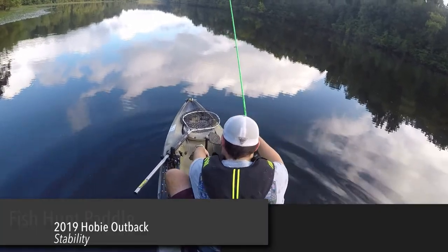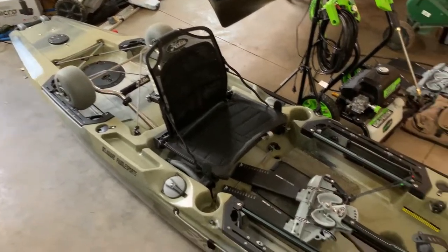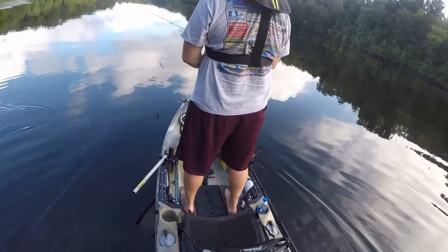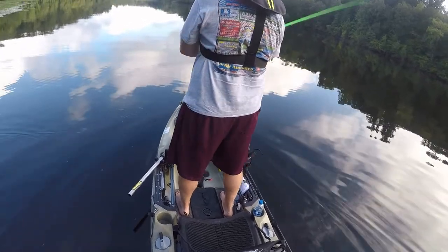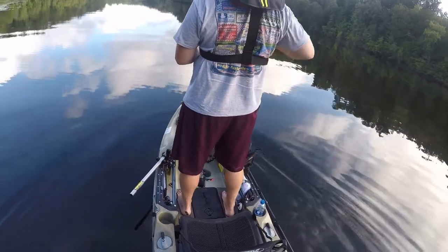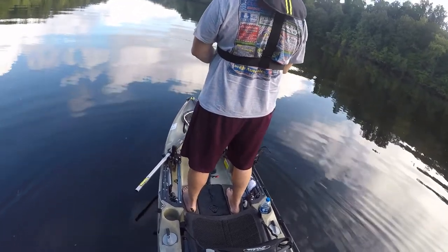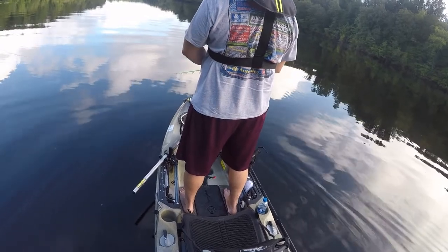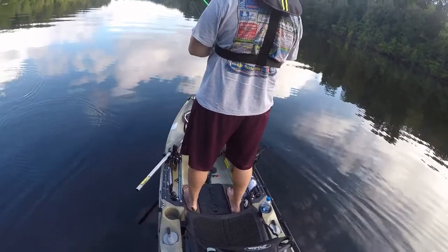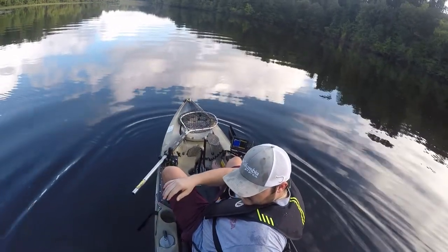Next is stability. At 34 inches wide, it's a very stable boat. As a big guy, I did feel comfortable enough to stand and fish. You might want a stand assist strap just because the seat's a little bit lower than something like a Pro Angler, but I had no problem standing up and fishing. I wouldn't be nervous to set the hook or anything like that. The deck space is a little narrower than a Pro Angler, but I couldn't recommend this more — it is a stable boat.